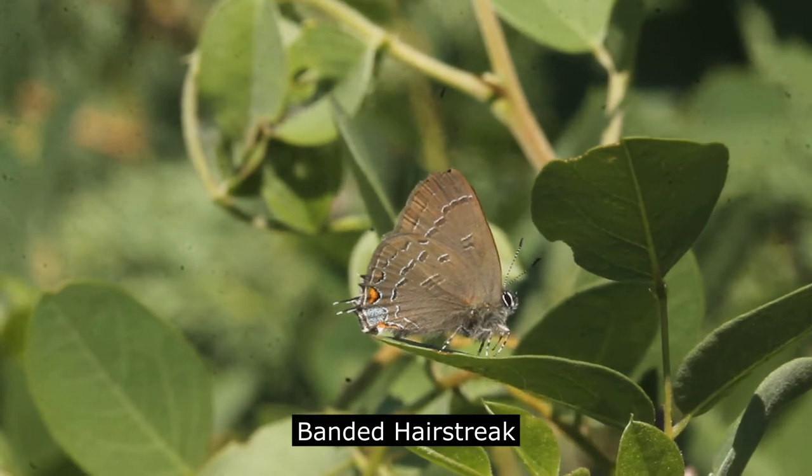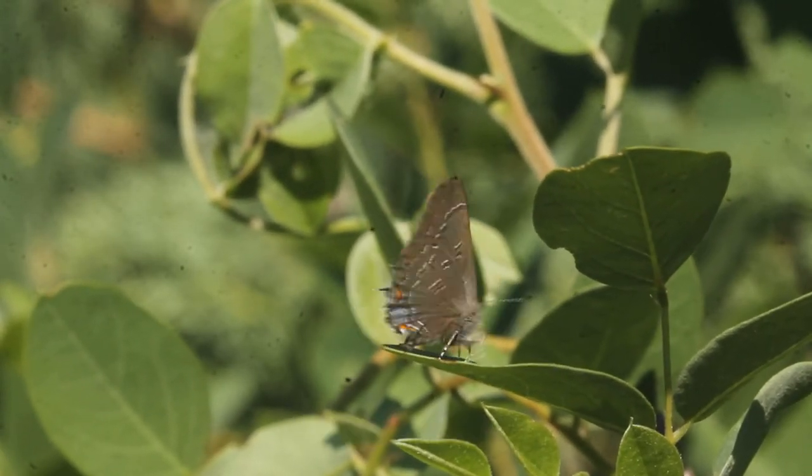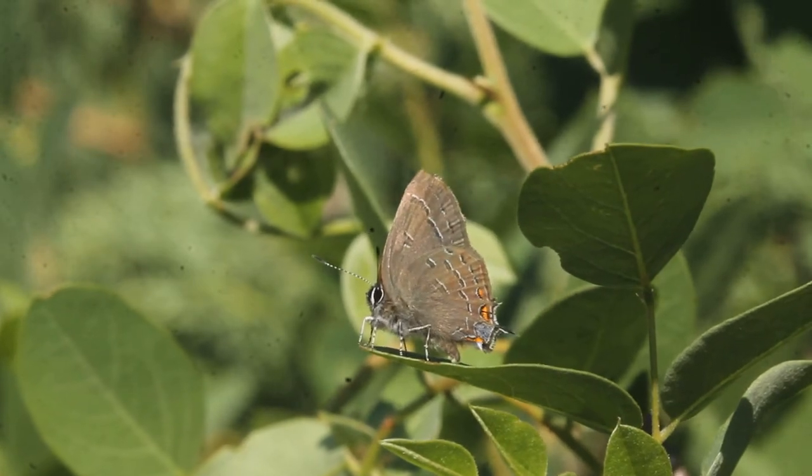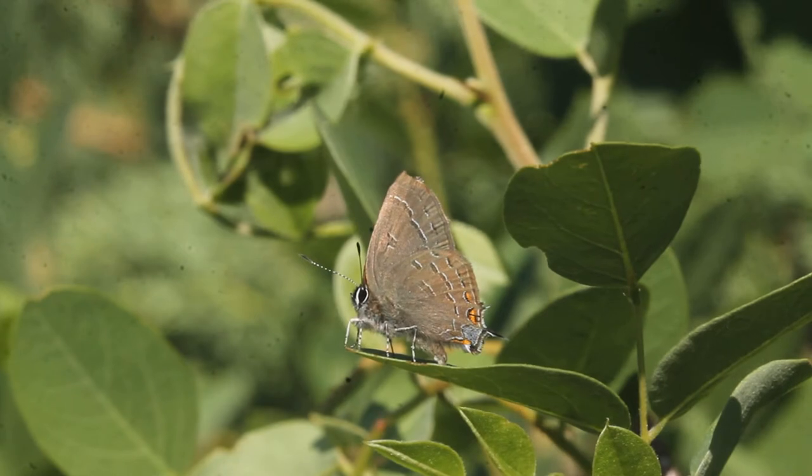Although more widespread in the eastern United States, the banded hairstreak is mainly restricted to Colorado and northern Mexico. It can be found along the lake trail from late June through early August.